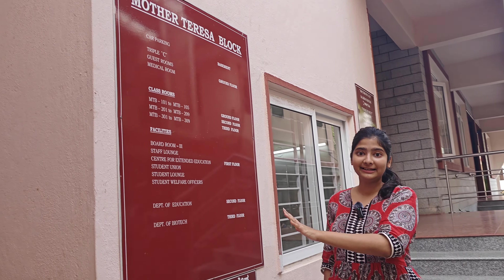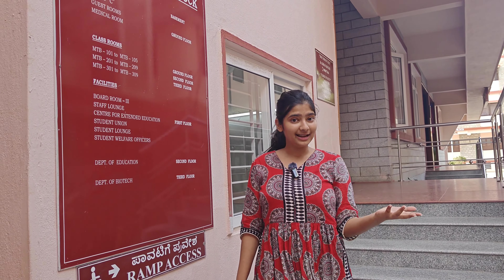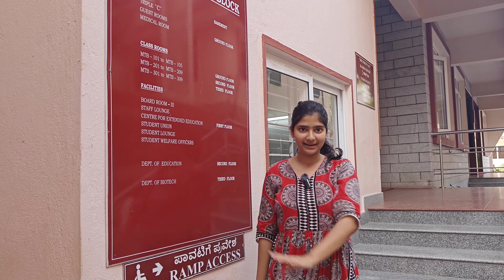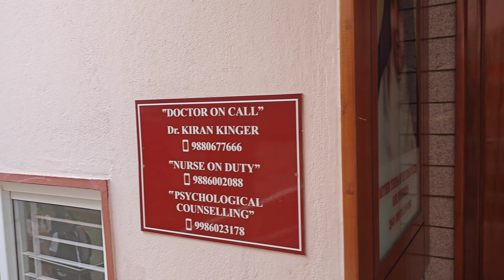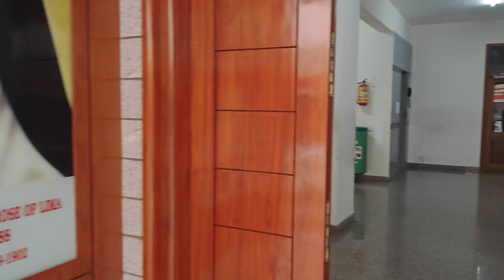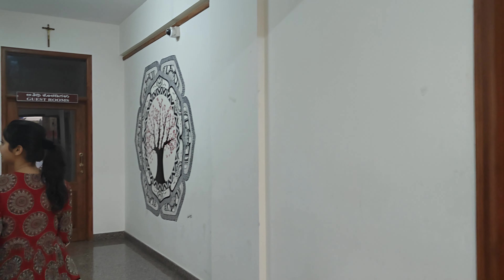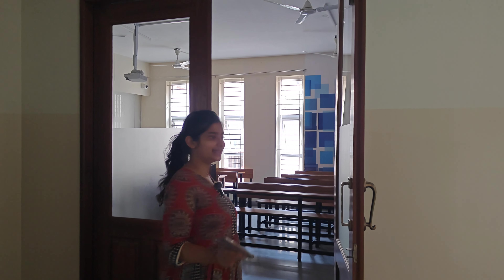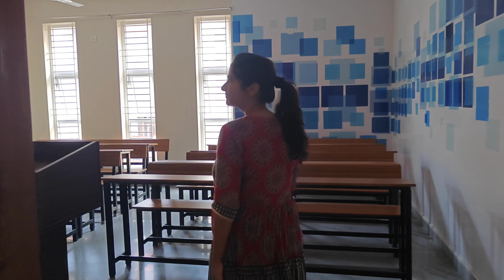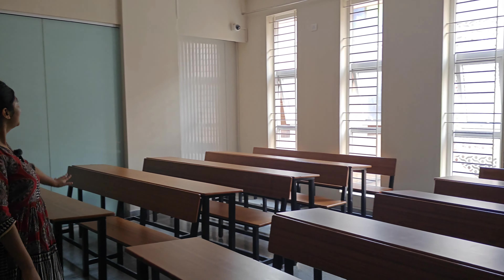This is one of the other blocks — the Mother Teresa block. As we can see, it has classrooms and facilities like the staff lounge, student lounge, and a lot more. It has a department of education and biotech as well. There's also a medical room. This is one of the classrooms in the MTB block — they have a podium, a chair and table for the teacher, a blackboard, and a projector for presentations. And these are super pretty desks.